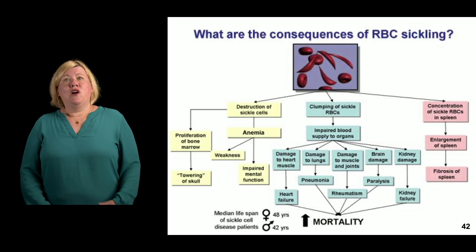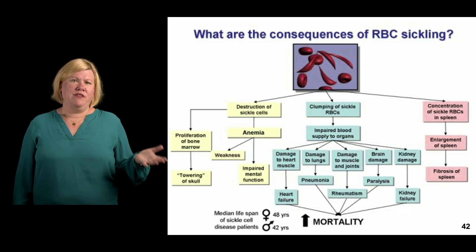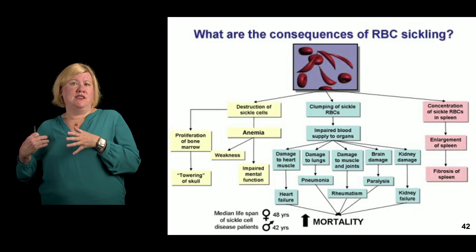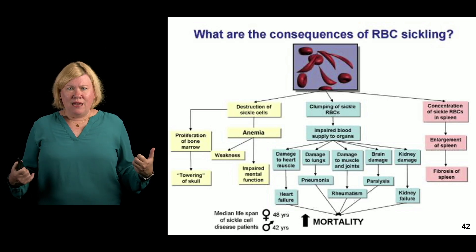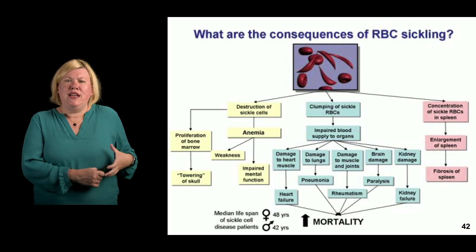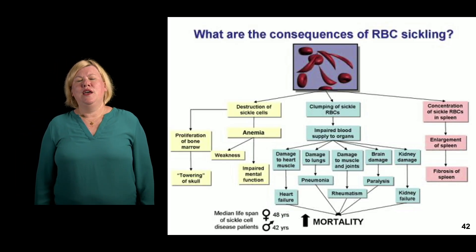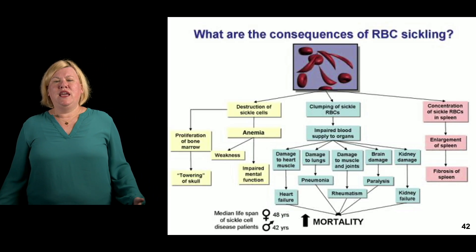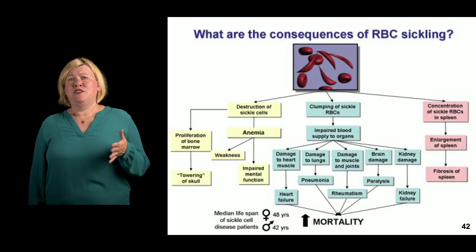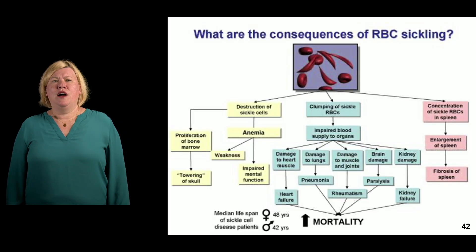In terms of RBC sickling consequences, you have sickle cells getting destroyed leading to anemia, causing weakness and other problems. The clumping of sickle cells also causes impaired blood supply to various organs, causing damage to different organs. Sickle red cells concentrating in the spleen cause enlargement, fibrosis, and ultimately auto-infarct. All of these things lead to increased mortality — patients with true sickle cell disease live somewhere into their 40s on average. It's a truly awful, life-limiting disease.